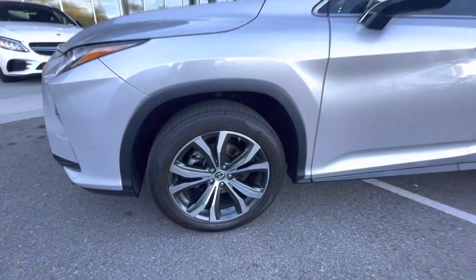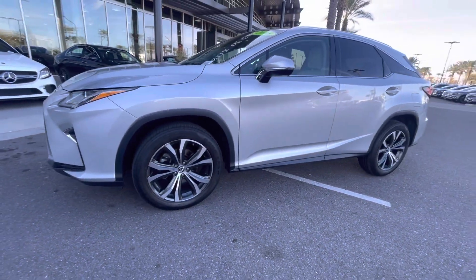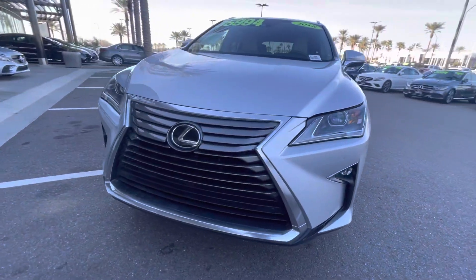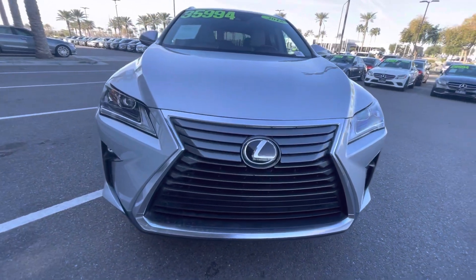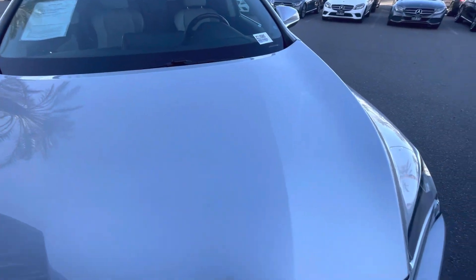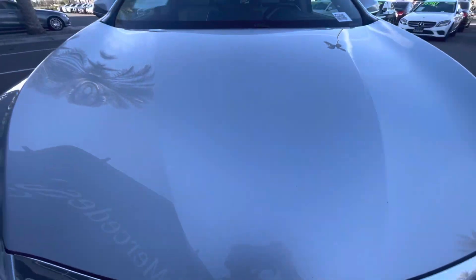About 75% tread life left up front. Parking sensors front and rear. Car is in very nice condition — couple minor rock chips, but nothing major.